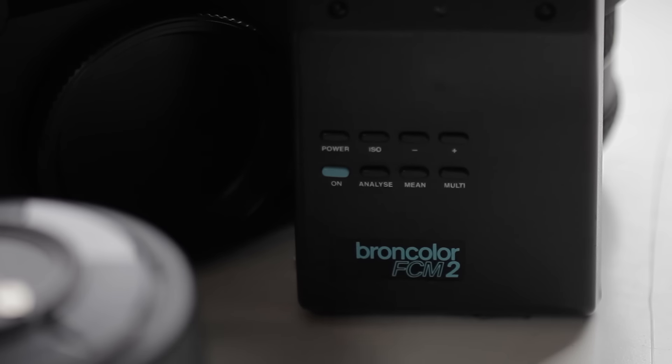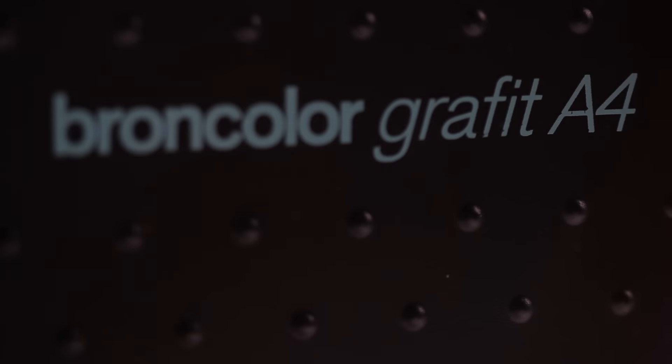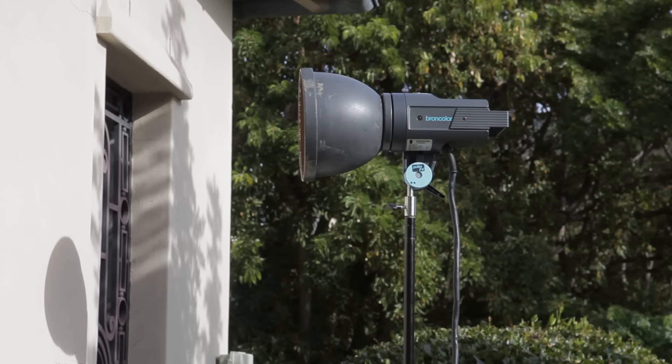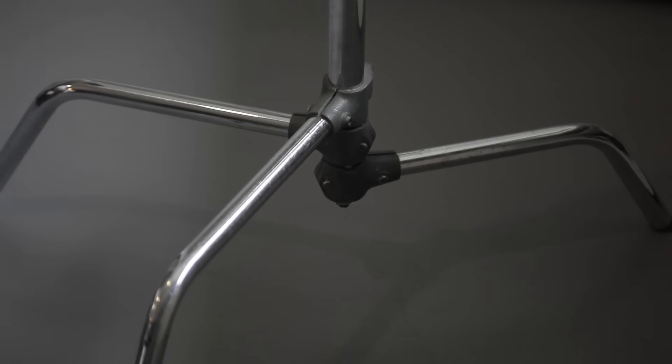I've got my light meter. I use Broncolor mainly, so I'll be taking a couple of Broncolor packs with me. I'll be using the Graphit packs — I've got a Graphit A4 — taking a couple of heads, polyboards, and some Trace. I love working with Trace. I love bouncing lights into walls, bouncing lights into Trace or into polyboards. It's a great way of working and we'll have some C stands that we can put it on.